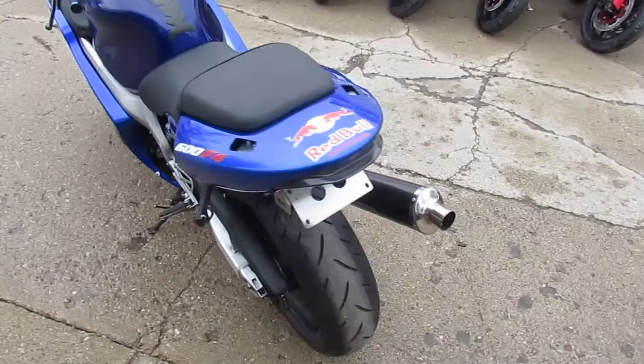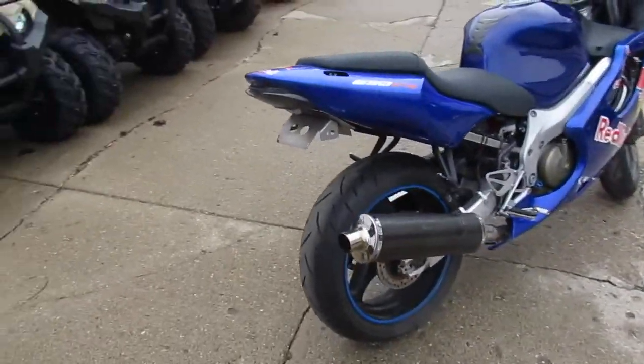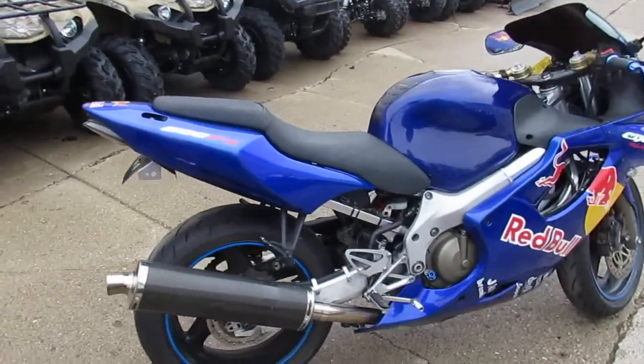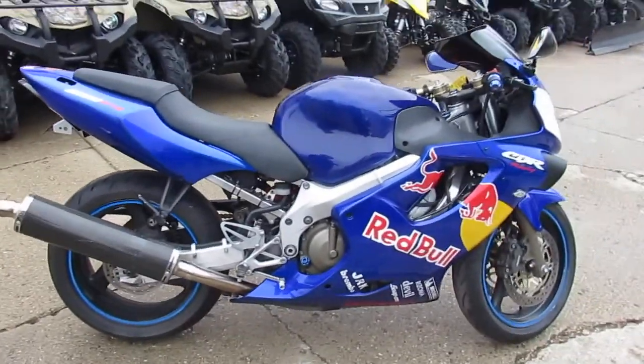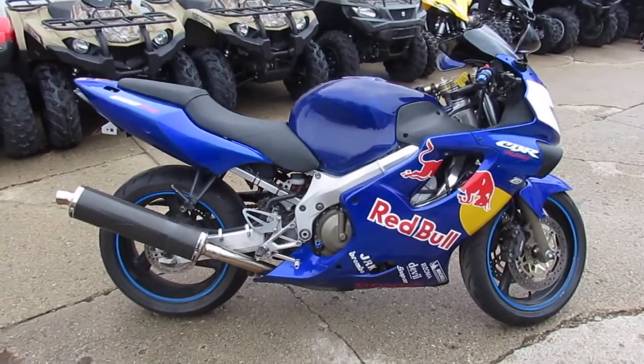This bike's been inspected and certified. All the fluids have been changed by an authorized Honda dealership. Get out there and tear up the streets on this 2000 CBR600 for $29.99. This one's not going to be here long, guys. Visit our website at ApprovalPowerSports.com.